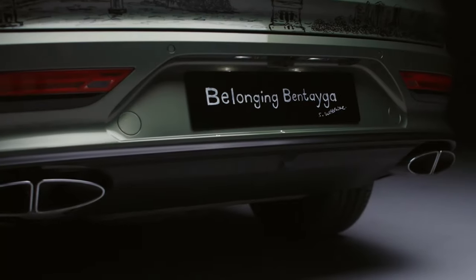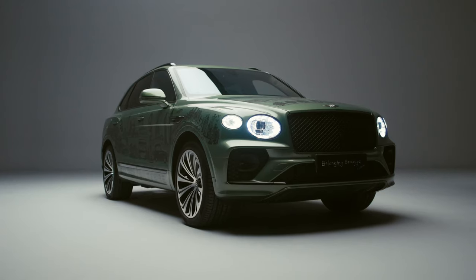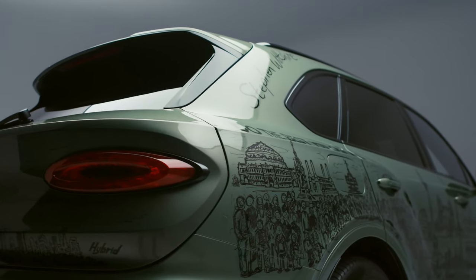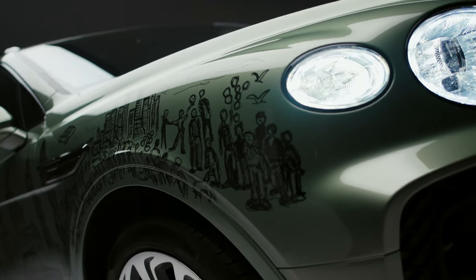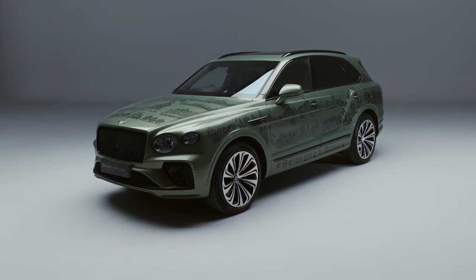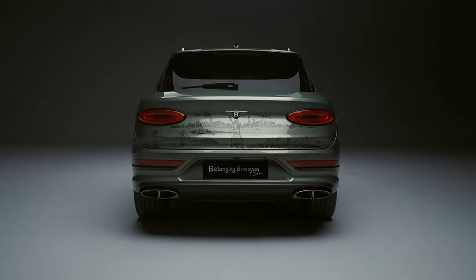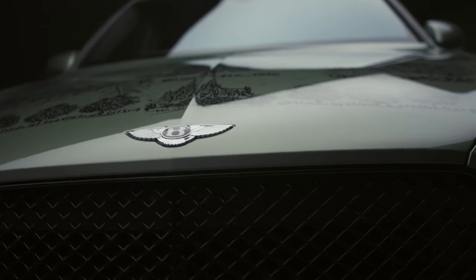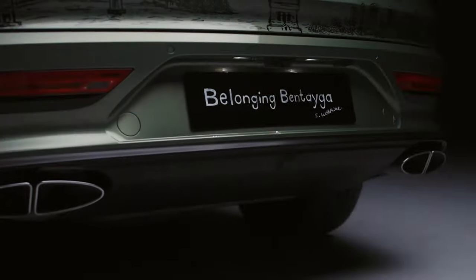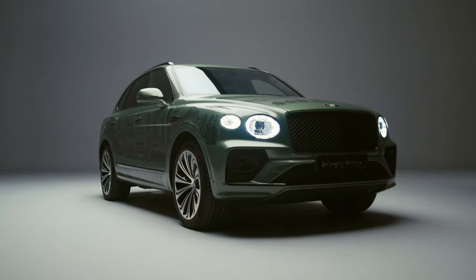The package is powered by the same 100.0 kWh electric motor and turbocharged 3.0-liter V6 engine as last year. The setup produces a total of 456 horsepower, up from 443 horsepower in the previous offering. The Bentayga quickly became the brand's best-selling model after its launch in 2015, bringing a much-needed SUV to the luxury segment.